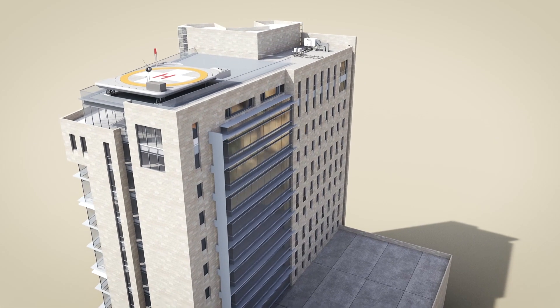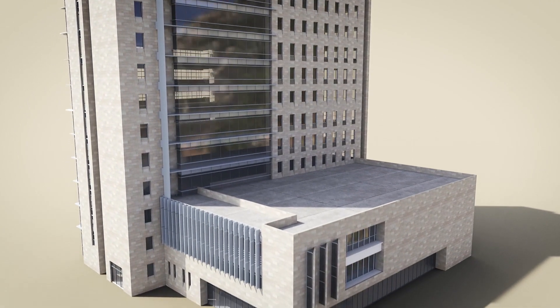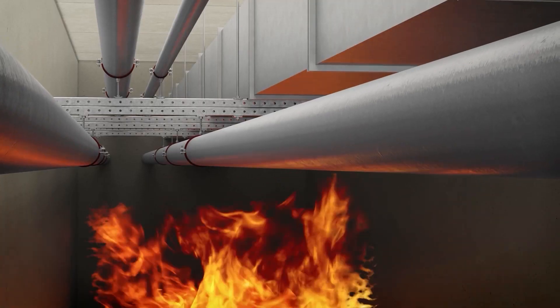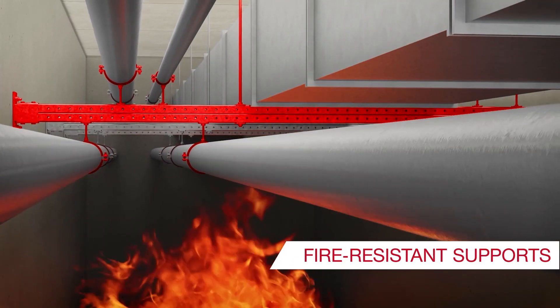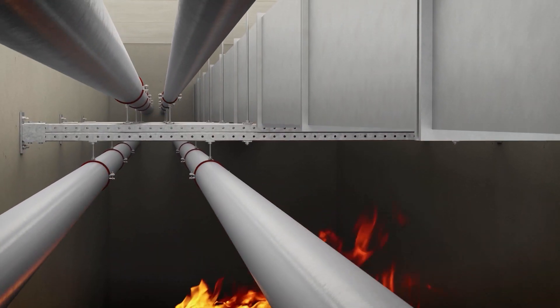Fire resistant supports for pipe, ventilation and cable trays are engineered MEP applications for public buildings such as hospitals. In case of fire, the supports help to ensure that escape routes remain clear until all people have been safely evacuated.